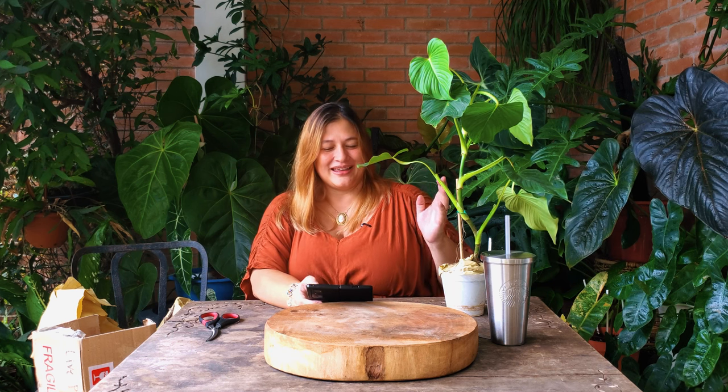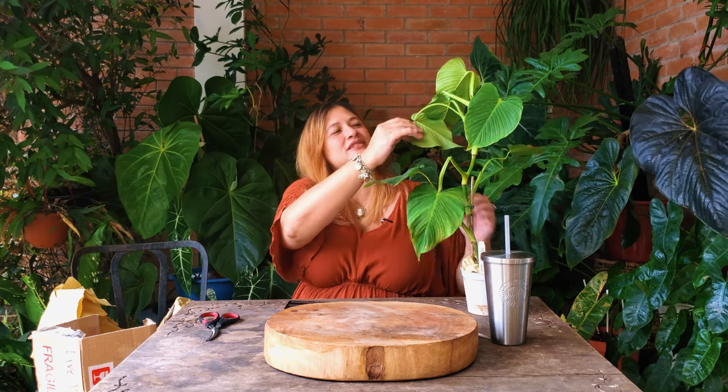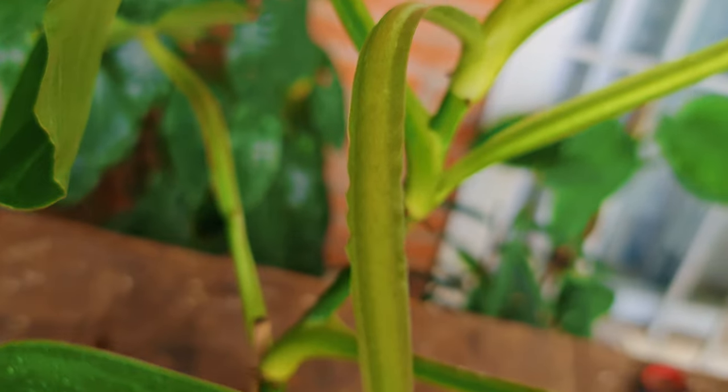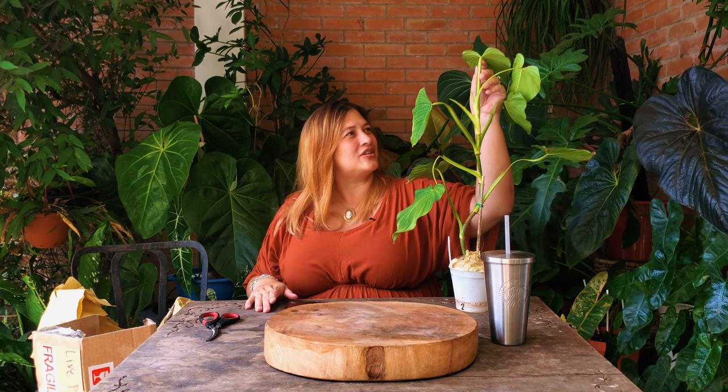The name alatiundulatum is Latin: alati meaning winged, and undulatum meaning wavy or undulate. The reason for that is the petioles show these wings on both sides — it's double-winged on both sides — and those wings are actually wavy. So alati meaning winged, and undulatum meaning wavy — that's what we've got here.